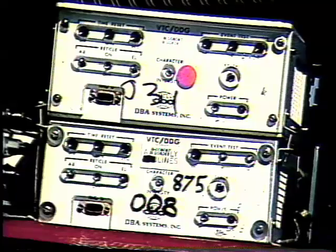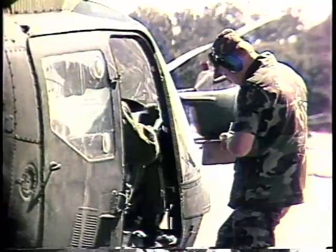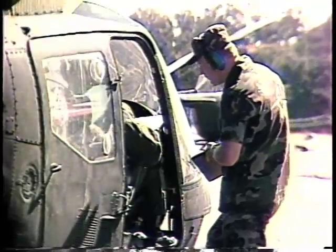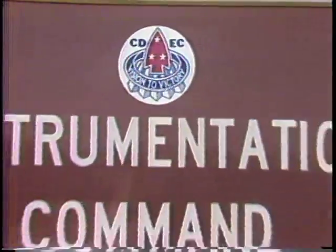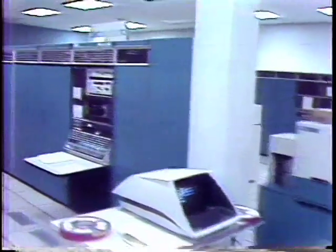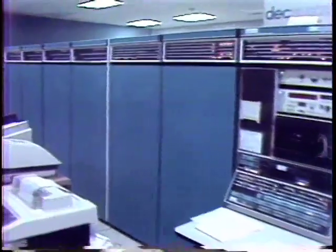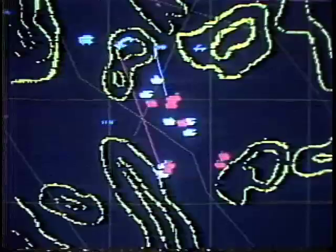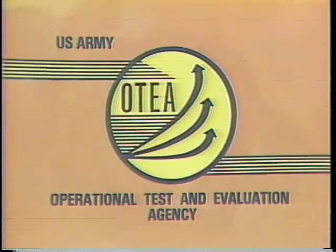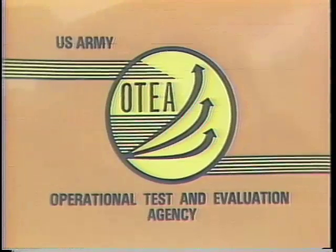All data collected by either electronic or manual means was relayed from the field of battle and processed at the computer center located at Fort Hunter Liggett. Data derived from this test will be used in conjunction with other AHIP data, such as the AHIP DT-2, to assist in the evaluation being conducted by the Army Systems Acquisition Review Council, ASARC-3. Detailed results of the AHIP OH-58 Delta Operational Test 2 can be obtained from the U.S. Army Operational Test and Evaluation Agency, OTEA.